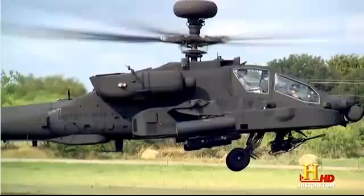But controlling an Apache requires more than just skill — it also takes nerds. Flying this chopper is so sophisticated and the enemy territory traversed is so hostile that pilots refer to it as riding the dragon.